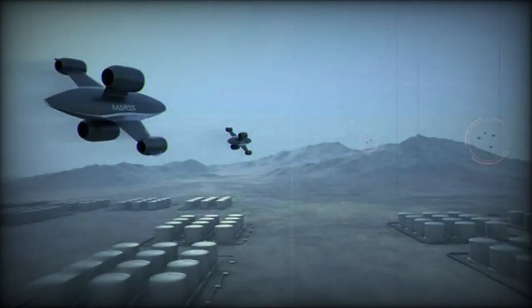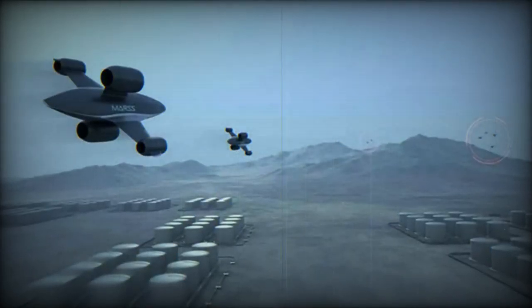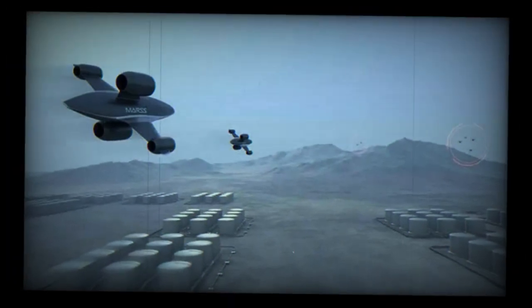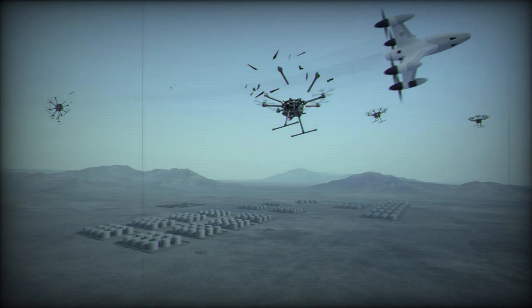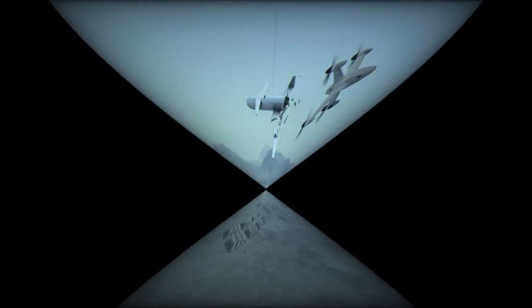A version for dismounted infantry is also in the pipeline. This variant will feature a reusable, lightweight shoulder launcher equipped with an integrated thermal sight for identifying and targeting drones. The operator will have the ability to confirm successful engagements or abort missions as needed.